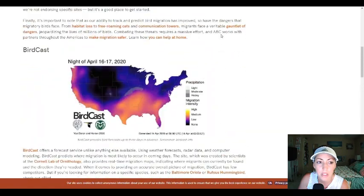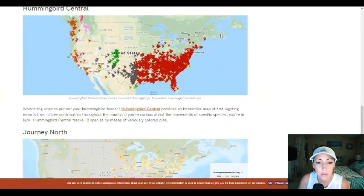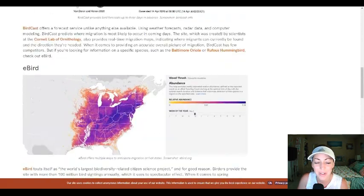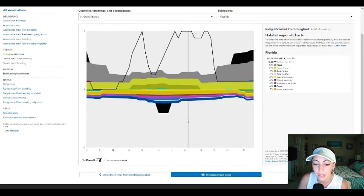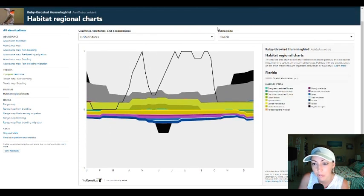ABCBirds.com is another site that aggregates resources — it shows BirdCast, eBird, a site called Hummingbird Central, and Journey North, which I haven't used but look cool. You can never get enough birding resources. I also really like an eBird tool that shows species habitat information: for example, for Ruby-throated Hummingbirds, you can select the species up top and see the habitats and time of year they're present — January through May and beyond — for any location like Florida.